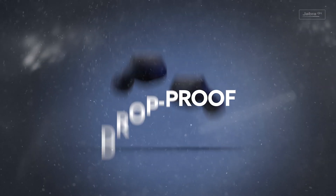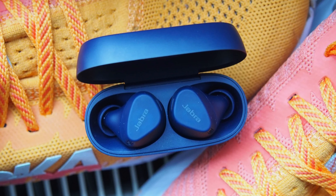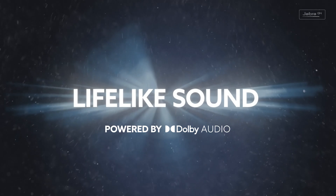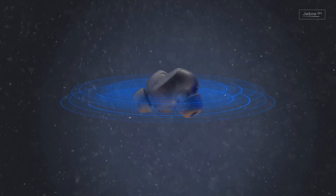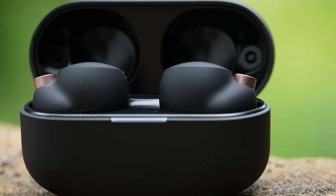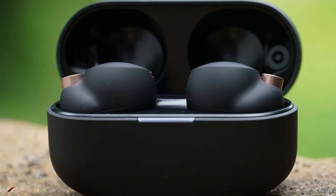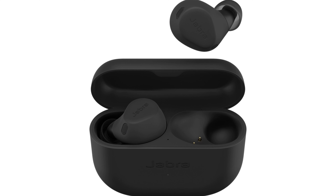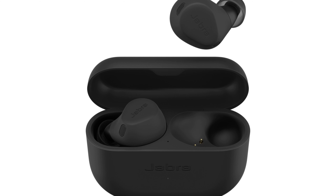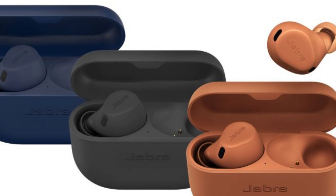The Jabra Elite 8 Active also support a number of audio codecs, including SBC, AAC, and AptX Adaptive, which further improves the sound quality. Their ANC is able to block out a wide range of noise from low rumbles to high-pitched voices, and a transparency mode lets in ambient noise so you can hear what is happening around you. The Elite 8 Active are lightweight and have a comfortable, secure fit so they are not likely to fall out of your ears.